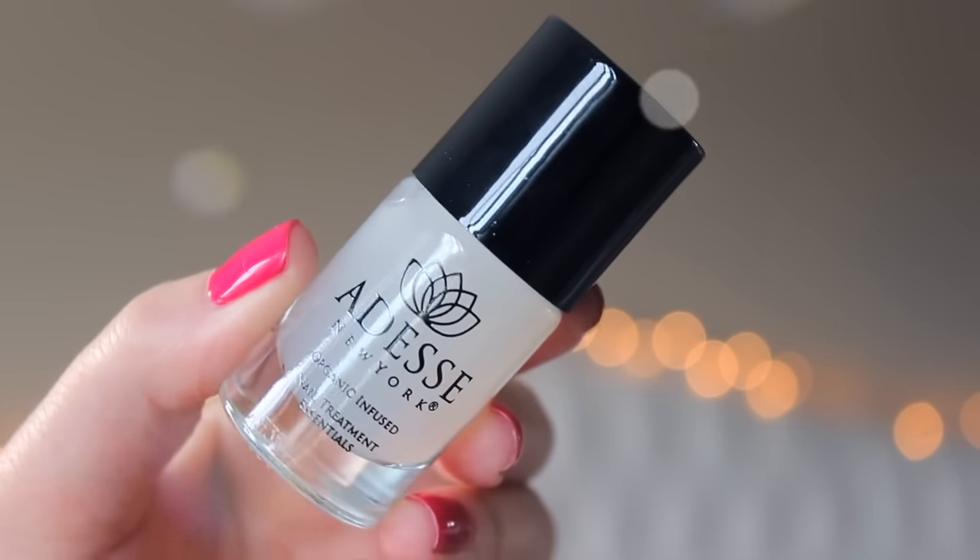Next is a nail polish — or actually, it's the Adesse New York Organic Infused Nail Treatment Essentials. It's an Ultra Suede Matte Top Coat. I do not like matte top coats, so this is going to be passed on. This is the full size and it's $18. I don't love matte nails — I personally feel like they look like chalkboards and I can't stand it. But it is a trend, it's super in, and I will pass this on to somebody who will use it.